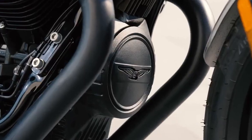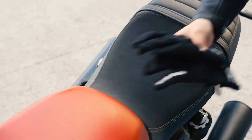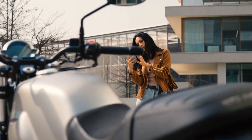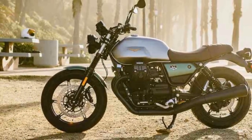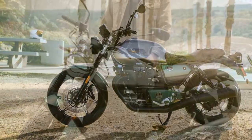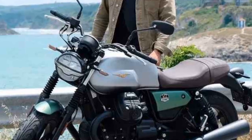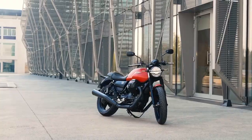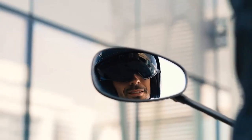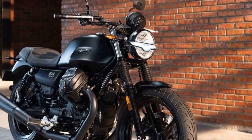Performance. Underneath its classic exterior lies a modern heart. The Moto Guzzi V7 Stone is powered by a 744cc air-cooled V-Twin engine. While it may not be the most powerful bike in its segment, it delivers a healthy dose of torque and a distinctive engine character that's unique to Moto Guzzi. The engine's torque curve ensures ample low-end grunt, making city riding a breeze and highway cruising a pleasure. The six-speed transmission is smooth and precise, and the V7 Stone's lightweight chassis, combined with its well-tuned suspension, provides a comfortable and composed ride whether navigating city streets or winding country roads.